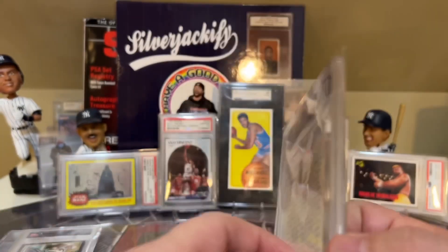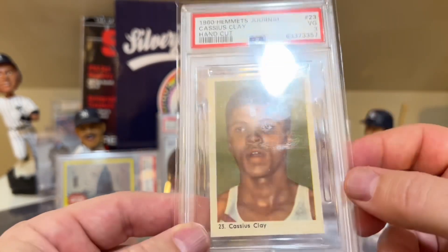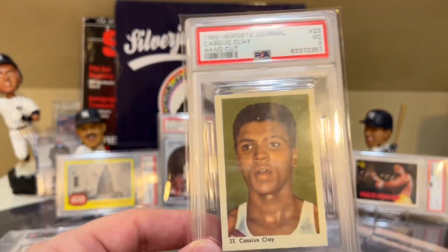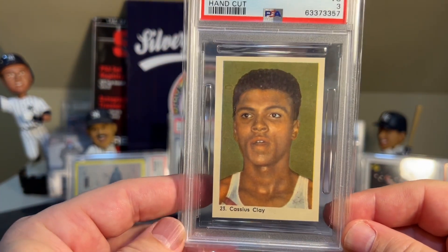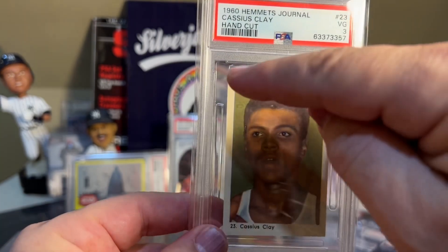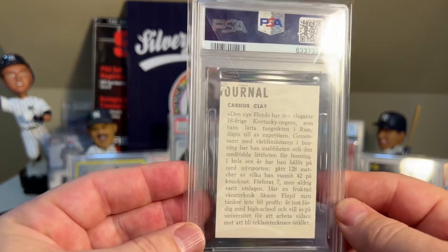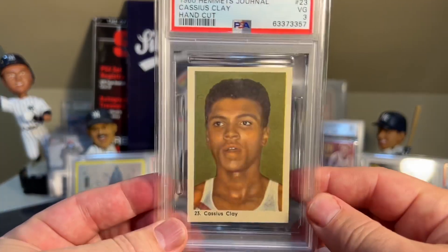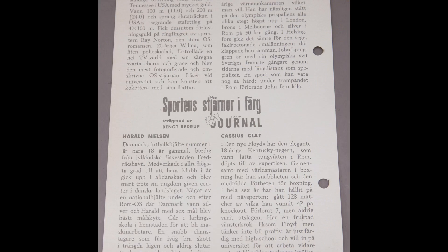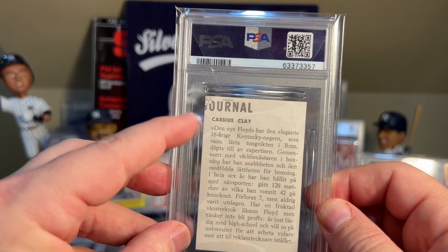The only thing I'll say is it's got to be a surface issue that I'm not seeing very well. Maybe it's this little dot — who knows. It's definitely not the corners, definitely not the edges, definitely not the centering. Although, I guess, since it's hand cut, it does go up a little bit. But considering it's hand cut, I don't know how much better it can be. This is normal, by the way — all the cards were made this way. This was part of a page, and there were three other athletes on there. When you cut it out perfectly, on the back it's going to cut off that J in Journal.